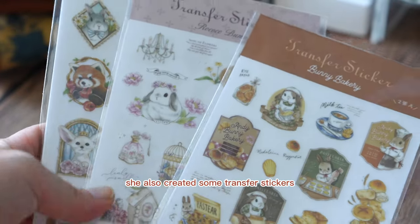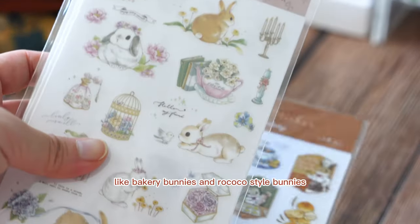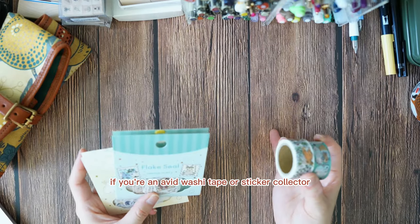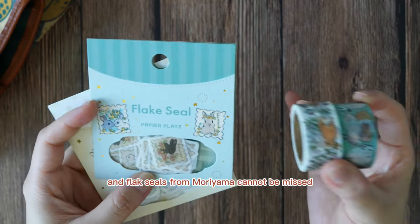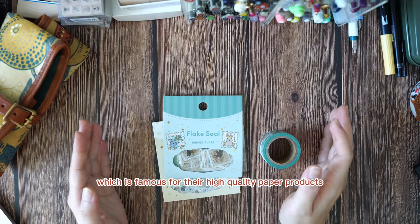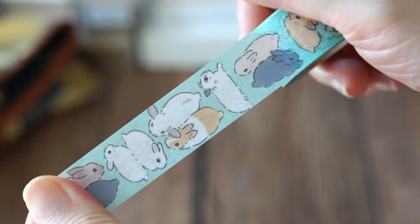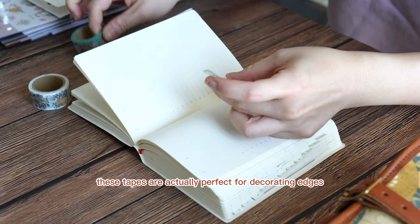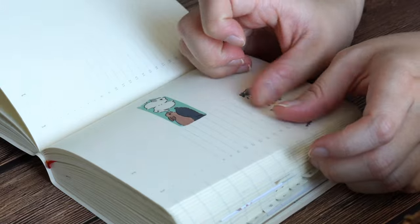She also created some transfer stickers featuring bunnies in different styles, like bakery bunnies and Rococo style bunnies. Last but not least, if you're an avid washi tape or sticker collector, these bunny tapes and flake seals from Muliyama cannot be missed. These products are produced by Papilla Plus, which is famous for their high quality paper products including washi tapes. Muliyama's classic designs include bunnies and wildflowers, and these tapes are perfect for decorating edges or dividing large sections in your diary.